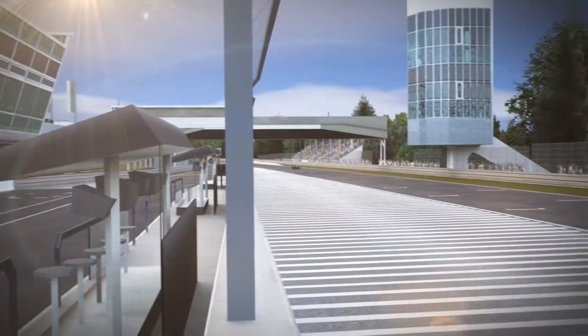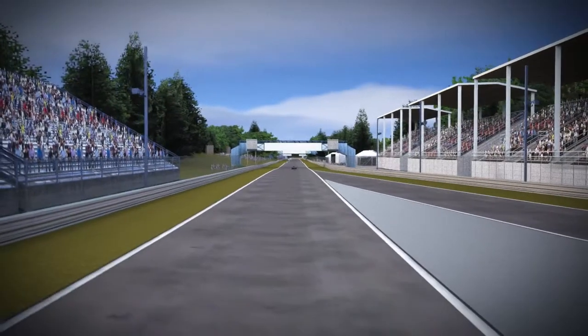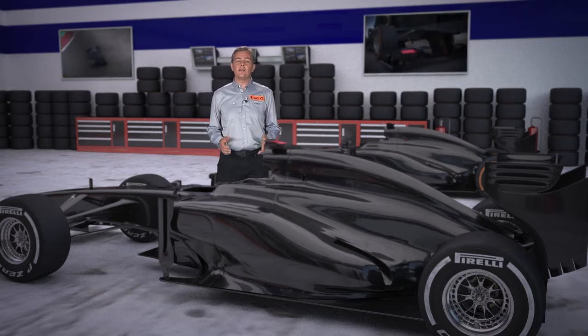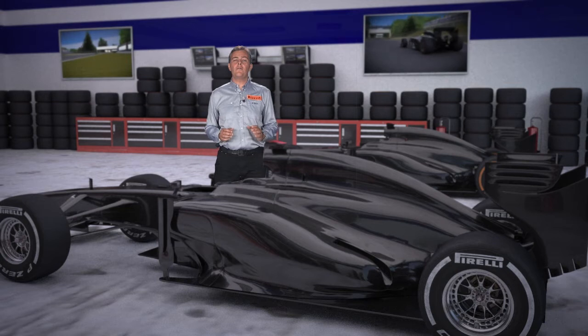Monza also features some of the fastest races of the year, in which the cars reach 340 kph. Let's look in detail at the influence camber and tire pressures have on car performance, particularly on very fast tracks.